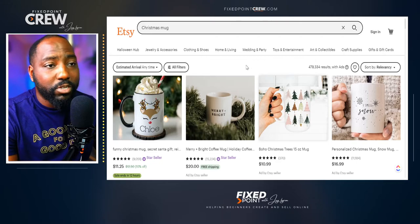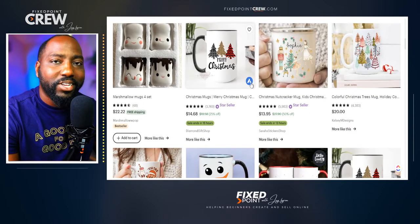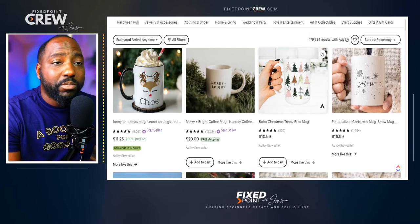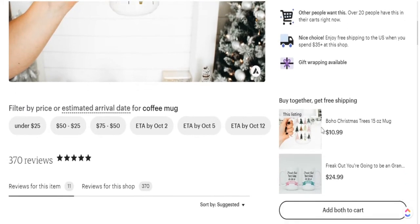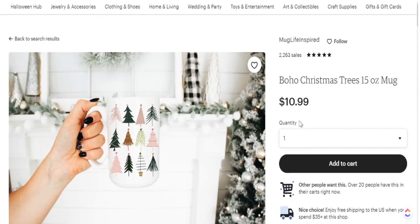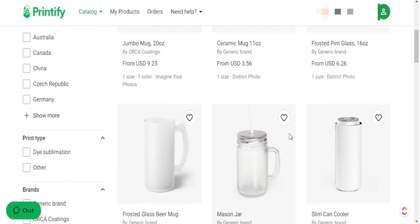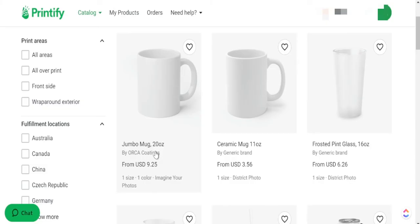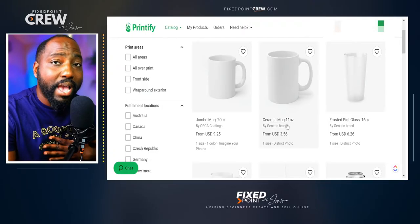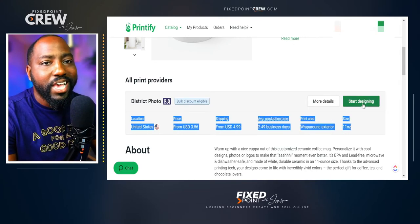The final product we're going to create today is a Christmas mug. Christmas mugs are going to do extremely well this year. Our goal is to pair up the right product with the right design, so we look at what designs are selling well on Etsy. I see this Christmas mug is doing well — it has over 20 people in the cart, simple Christmas designs all over the mug, selling for $10.99, and 11 reviews so far. Over on Printify, they have a ton of mug options. One important thing to note is that your design must match the size of your product — we have a 20 ounce and an 11 ounce mug, and our design will only fit the 11 ounce mug. We select that product and click Start Designing.